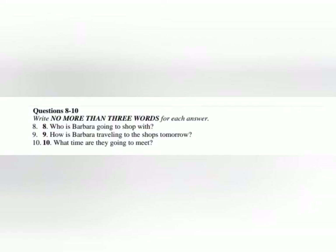Before you hear the rest of the conversation, you have some time to look at questions 8 to 10. Now listen carefully and answer questions 8 to 10.